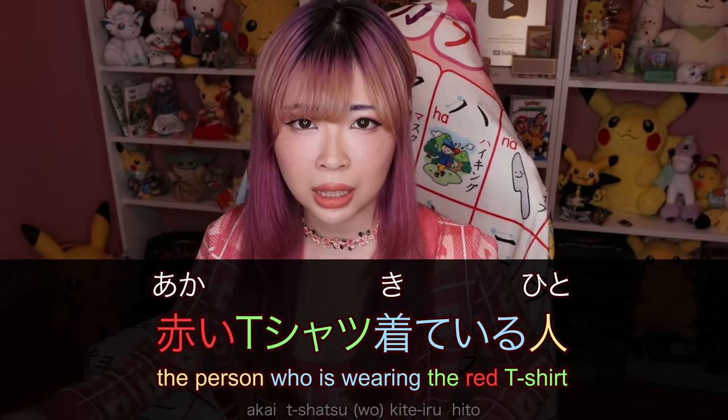You can also say あの男の人 — 'that man.' Formally you might hear あの男性, which is preferred in business situations. For a woman, you can say あの女の人 or the more formal あの女性. And あの男の子 for 'that boy,' あの女の子 for 'that girl.' Just describe that person instead of using he or she.